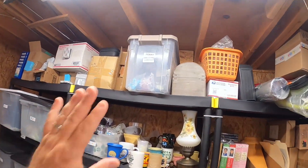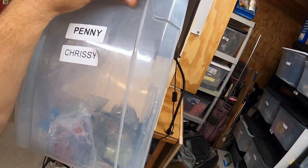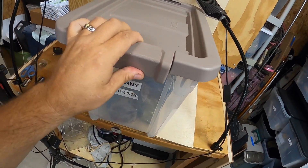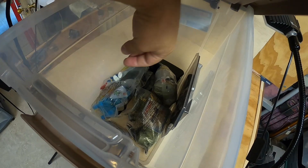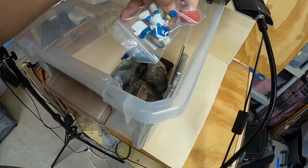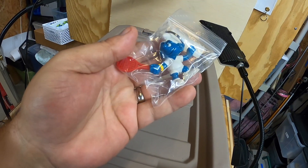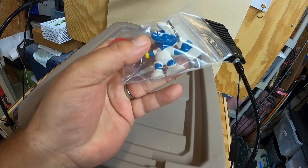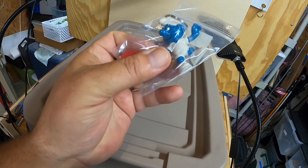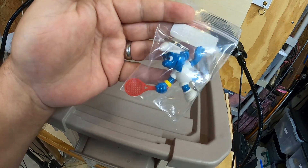I sold an item from my Happy Meal and McDonald's toys bin — this is a tennis player Smurf with a little tennis racket. It's a 1978 PVC keychain toy and it sold for $7.99.